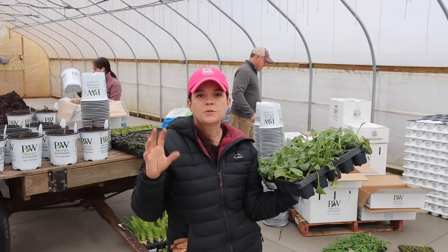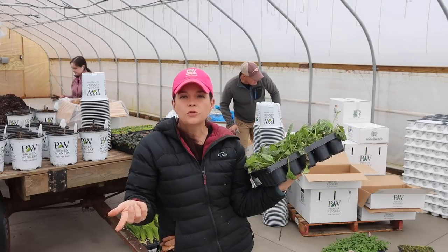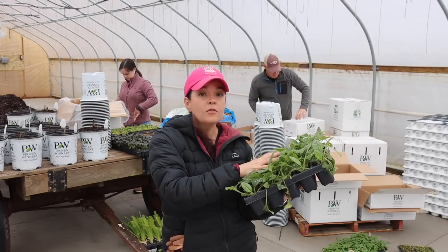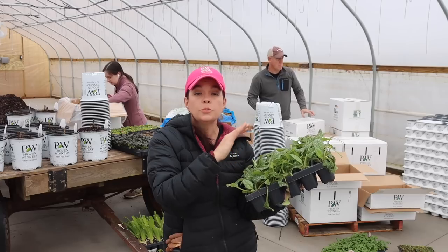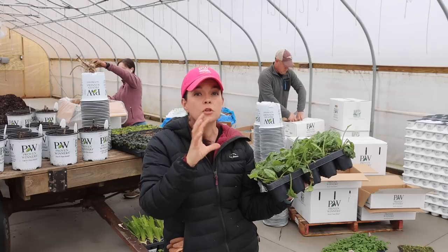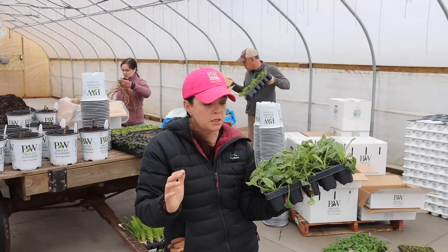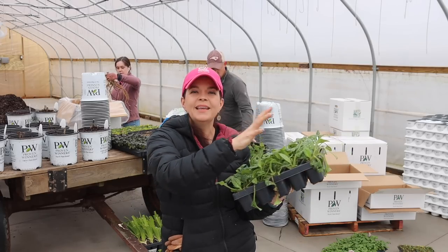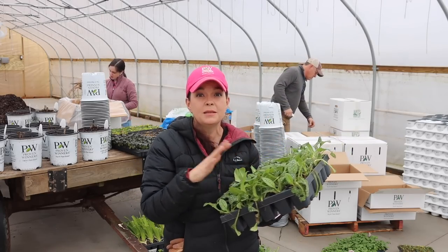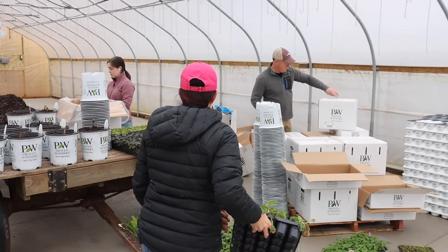I'm not going to give you specific zones or full sizes here — we're literally unboxing and I just want to introduce these plants to you. If you have a question about it, you can go to provenwinners.com or waltersgardens.com. Look up the plant and it will tell you everything you've ever wanted to know with tons of pictures. This is not an in-depth plant expo — this is just a 'hey, look what's coming to Creekside Nursery.'